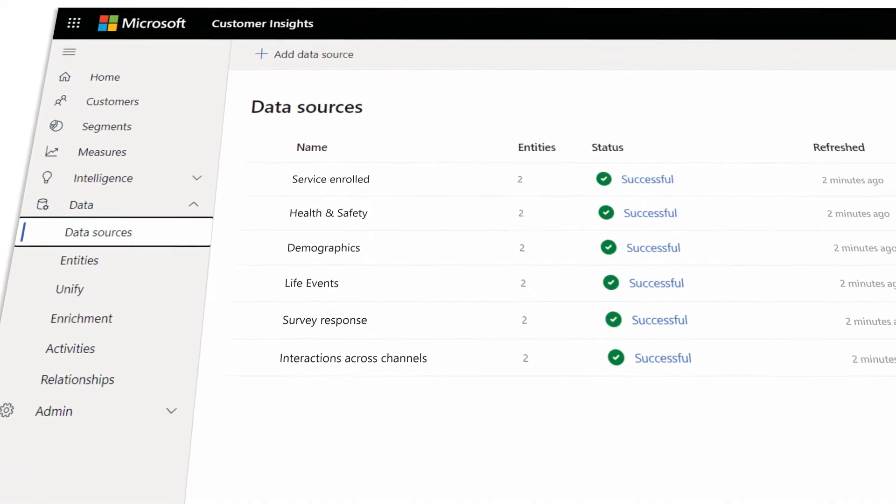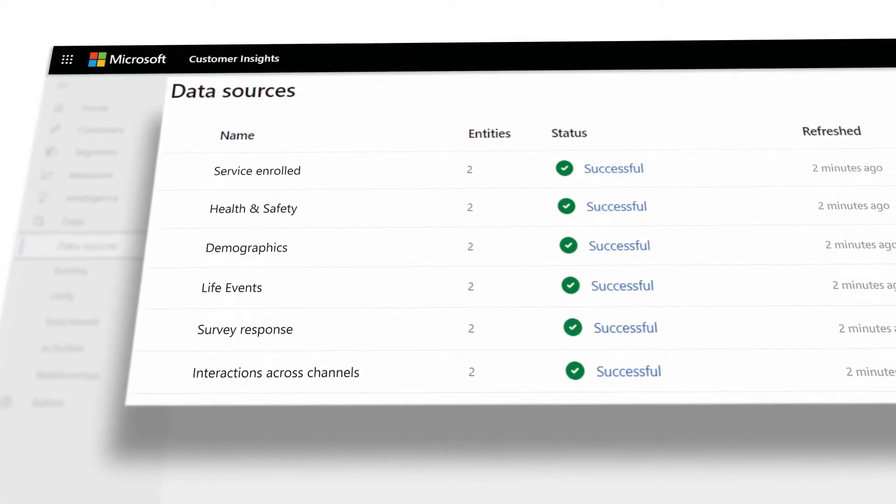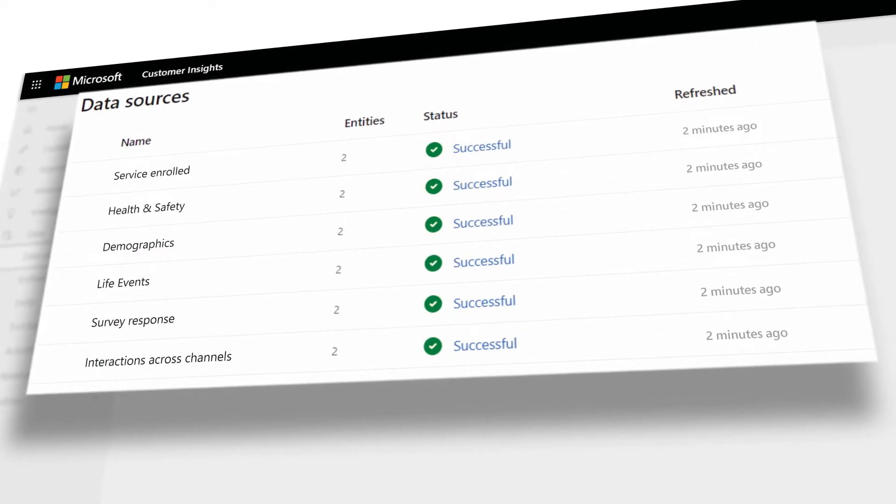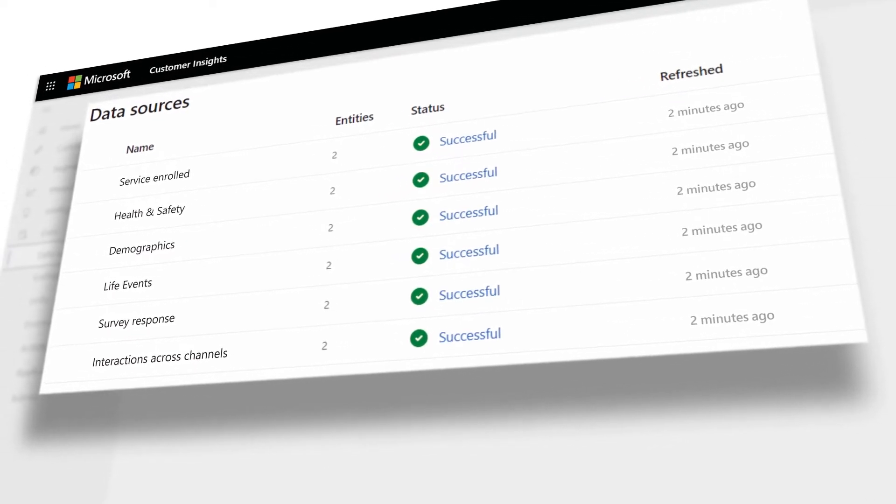Customer Insights enables consolidation of citizen data, including services enrolled, health and safety, tax history, demographics, income, age, life events, survey responses, and interactions across channels.